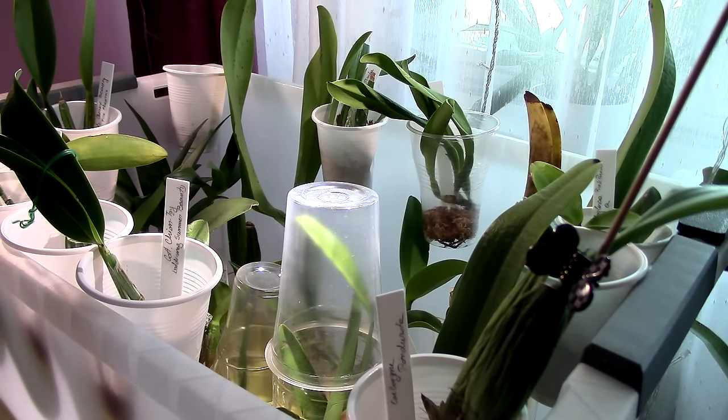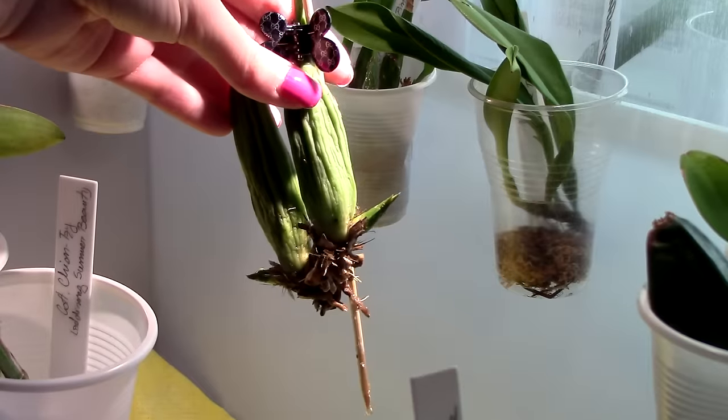Today we're going to have some background music. I know some of you don't really like this, but there are people around so we need to cover them up. Anyway, let's start the ICU update.